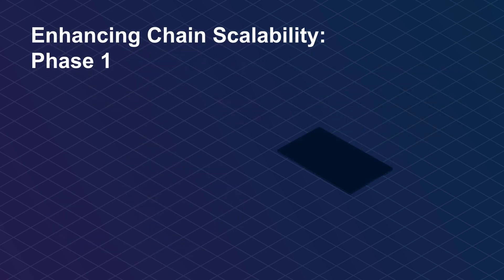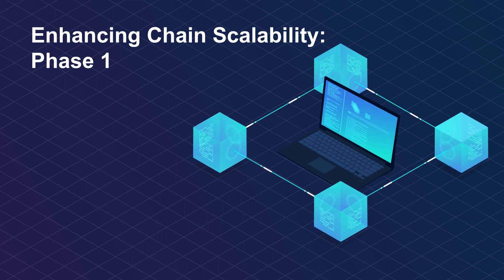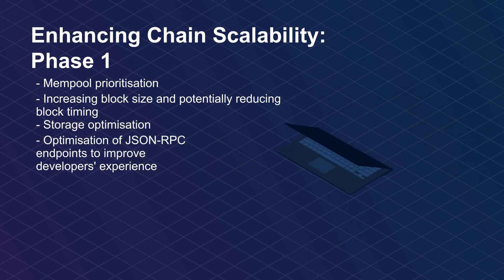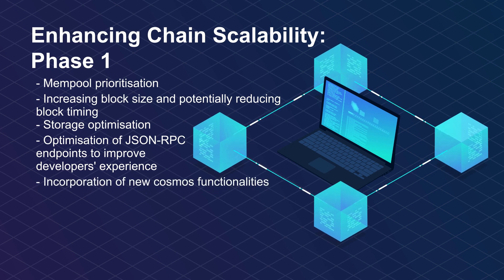Enhancing chain scalability, phase one. Chain scalability and performance are top of mind for Kronos 2.0 as we move towards increasing adoption. What's coming? Mempool prioritization, increasing block size and potentially reducing block timing, storage optimization, and optimization of JSON RPC endpoints to improve the developer experience. Phase 1 goal: stronger chain performance and higher transaction throughput.